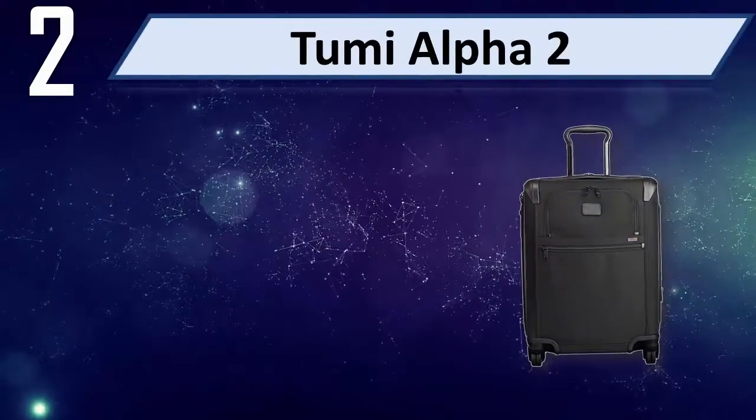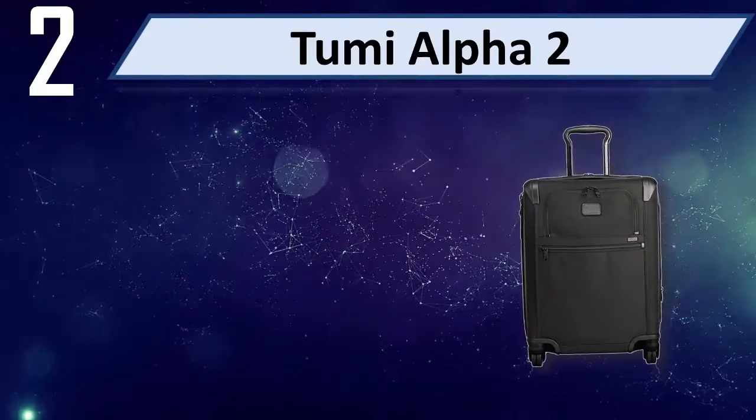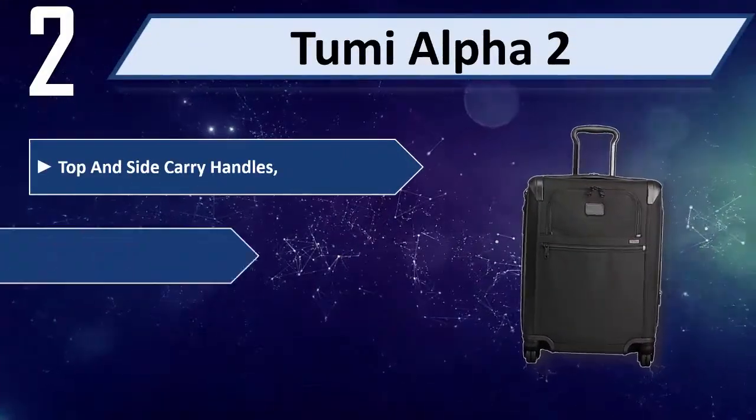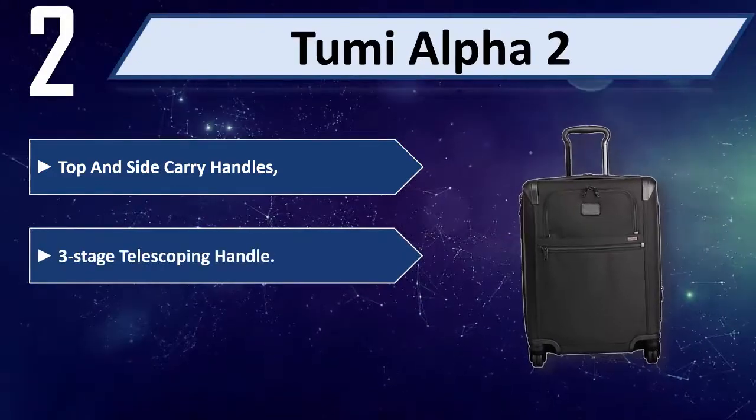Number 2: Tumi Alpha 2. Top and side carry handles. 3-stage telescoping handle.